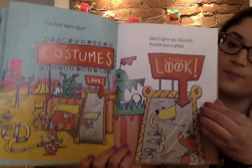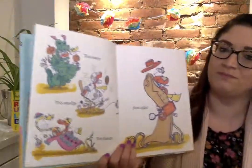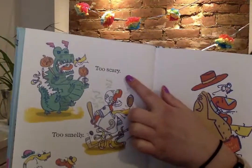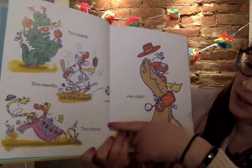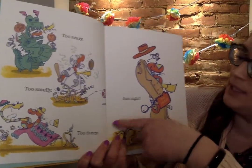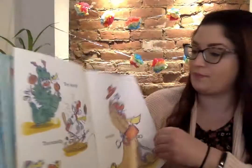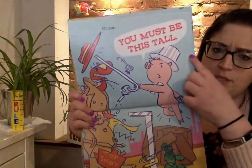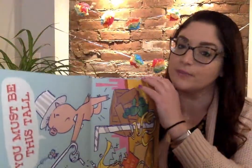They're by the costumes booth. What could they do? Too scary. Too smelly. Too fancy. Just right. Or not. You must be this tall. Didn't work.